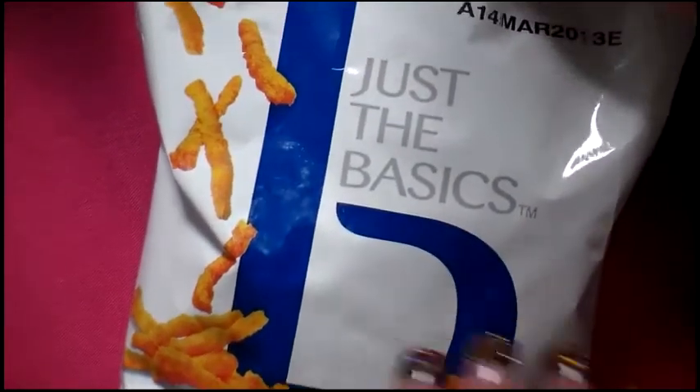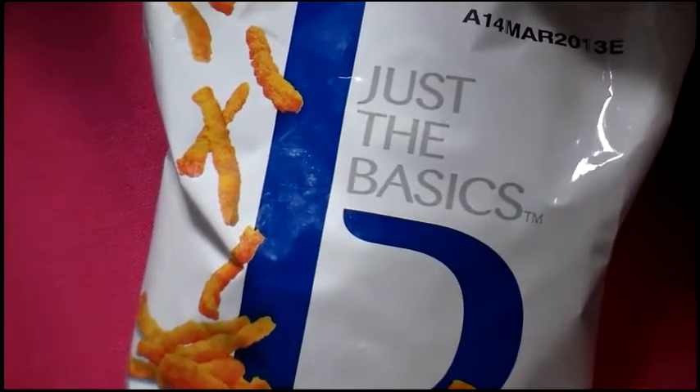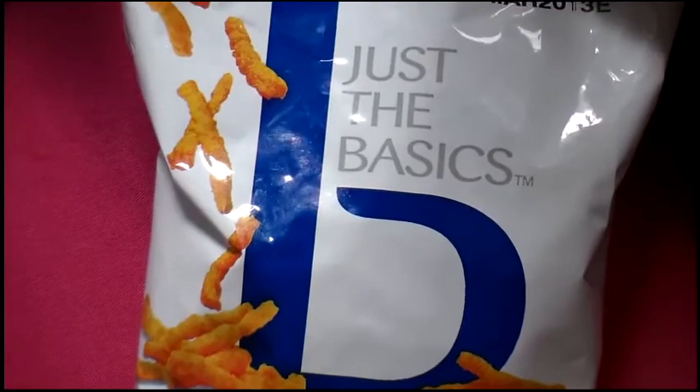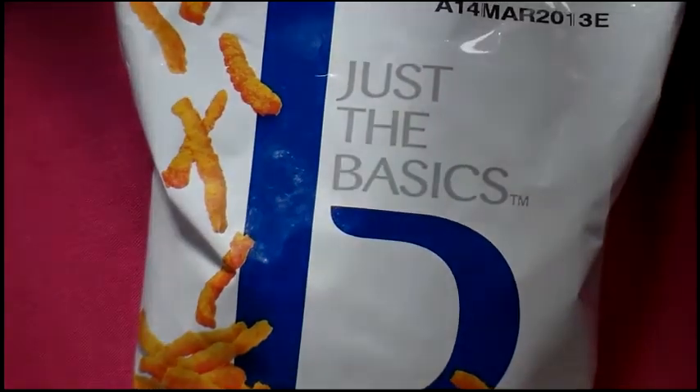That's all we got and did for today. When we go shopping again soon we'll show you guys — thanks for watching, bye bye!